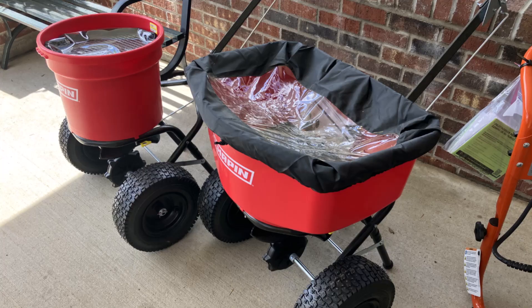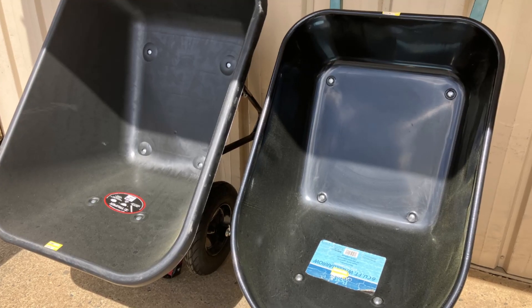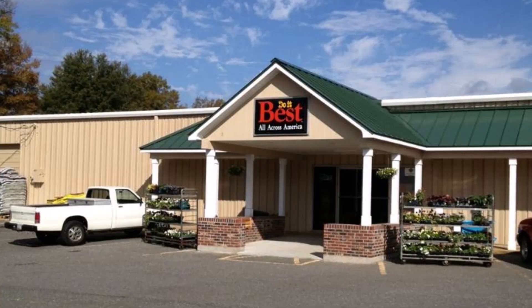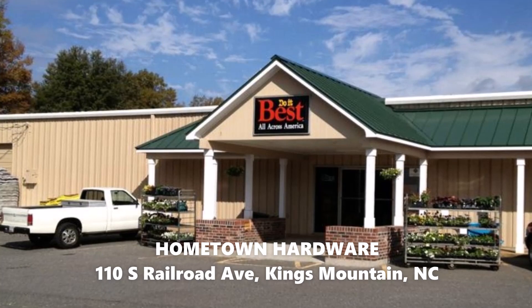Check out the garden tillers, spreaders, handheld push or pull spreaders, plus a full line of garden tools. Start planting today with a stop in at Hometown Hardware, 110 South Railroad Avenue in Kings Mountain. See Kyle and Lee with a smile.